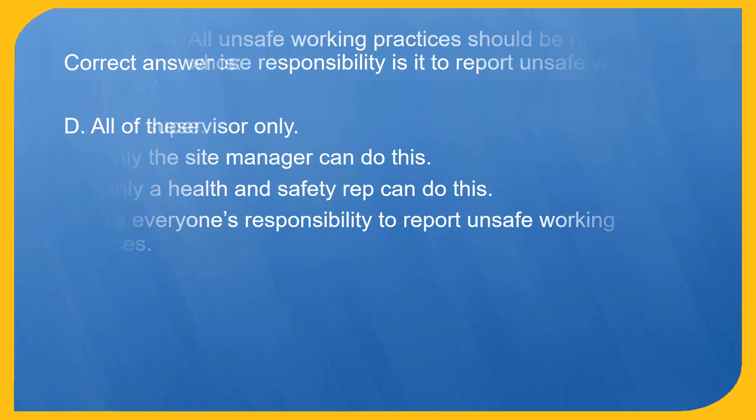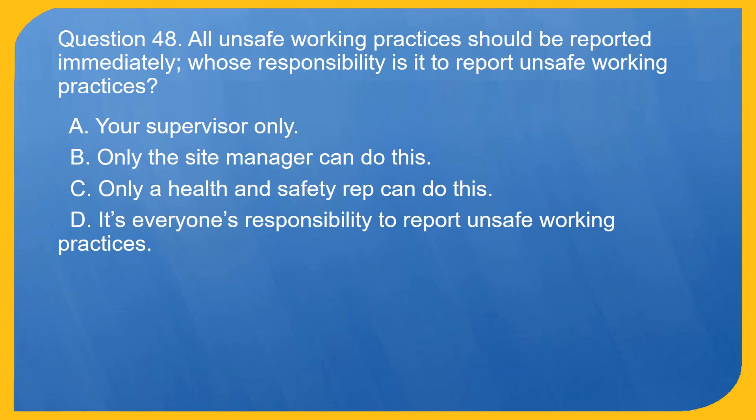Question 48. All unsafe working practices should be reported immediately. Whose responsibility is it to report unsafe working practices?